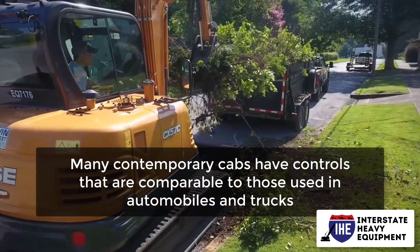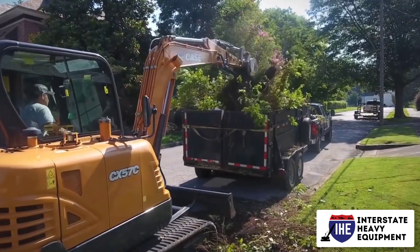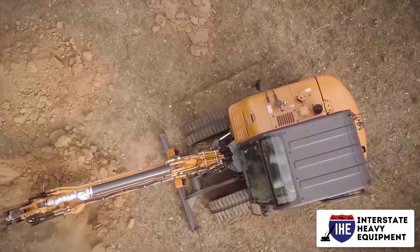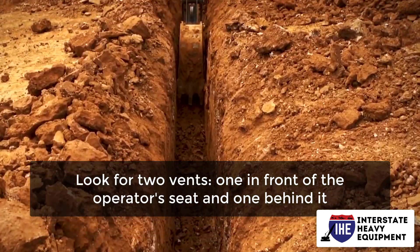Examine the controls to ensure that they are simple to understand. Look for two vents — one in front of the operator's seat and one behind it.